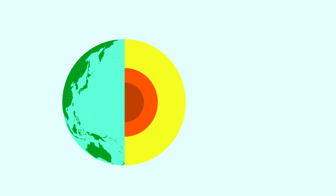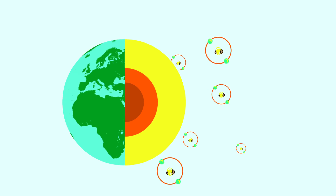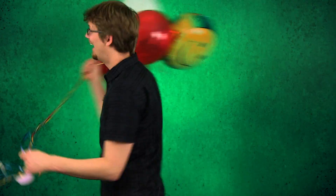Helium is produced by the slow decay of radioactive materials in the Earth's crust. And when it reaches the surface, because it's lighter than air, it just floats right out of the atmosphere. But some of it gets trapped underground and is captured along with natural gas.